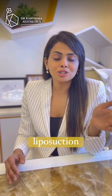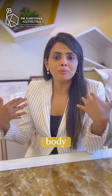Each stage of liposuction can be done about 3 to 4 months apart, and you can divide the body into the upper body, the mid torso, and the lower body.